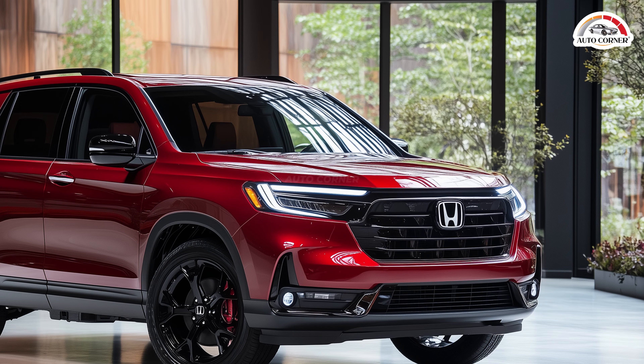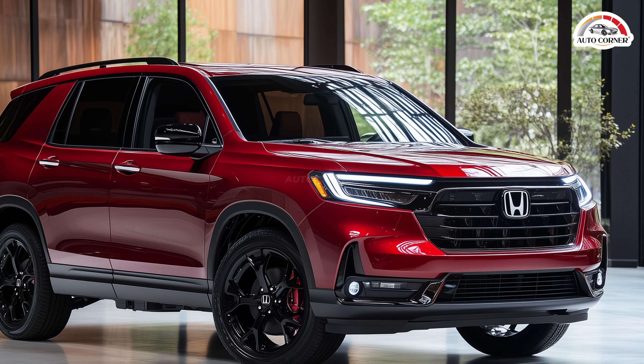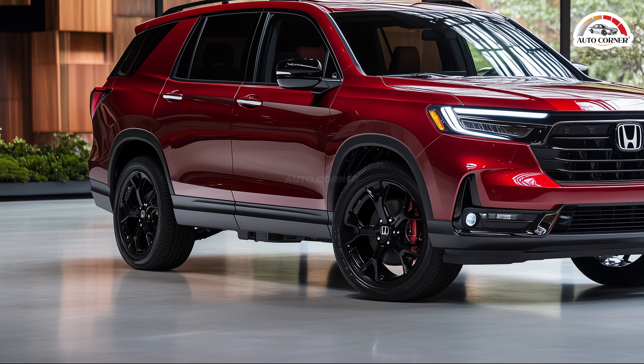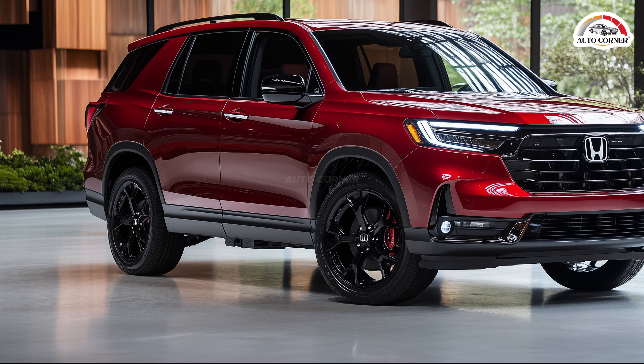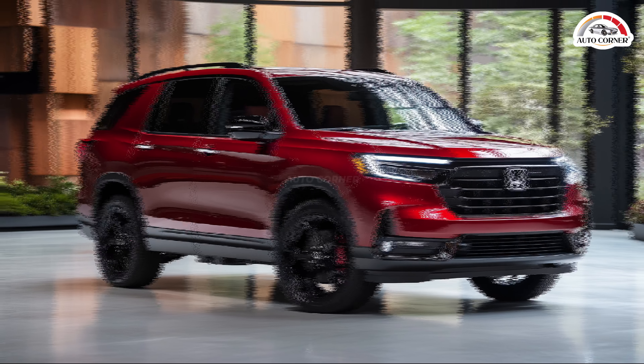The Pilot's true strength lies inside, with a generous cargo area and an interior that's both spacious and practical — this SUV is designed for real life. For 2025, Honda has upped the ante with the Black Edition trim, offering a striking all-black aesthetic that brings an unexpected touch of luxury and style to your everyday drives.